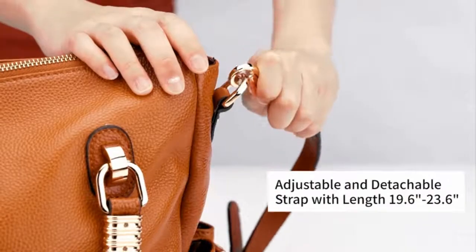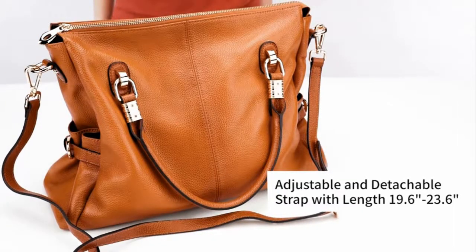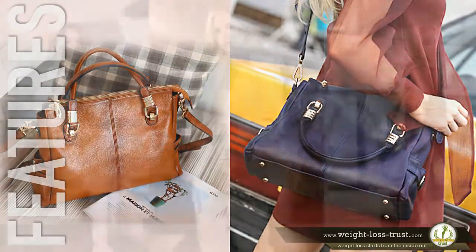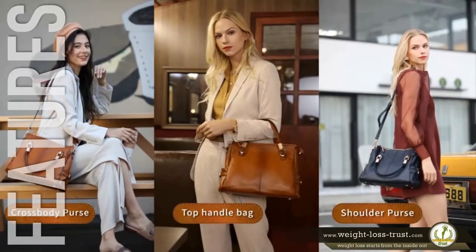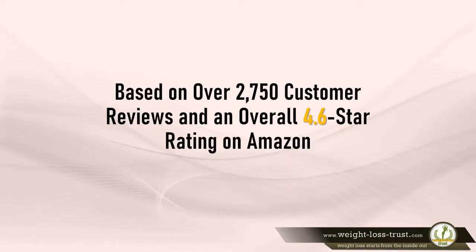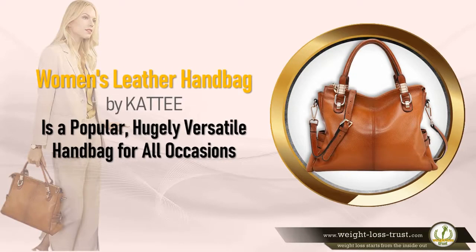Small pockets can store keys, phone, cards, sunglasses, pens, etc. Functional and multi-ways to carry: comes with an adjustable and detachable strap with a length of 19.6 to 23.6 inches. This bag can be your purse, handbag, laptop tote, crossbody bag, and shoulder bag. Based on over 2,750 customer reviews and an overall 4.6-star rating on Amazon, the women's leather handbag by Katie is a popular, hugely versatile handbag for all occasions.